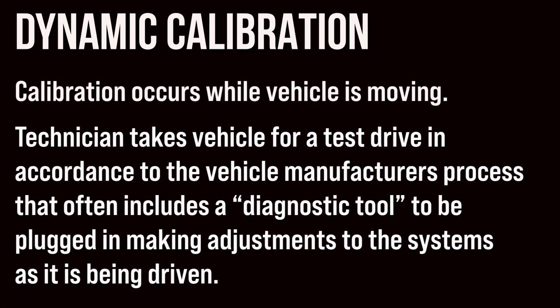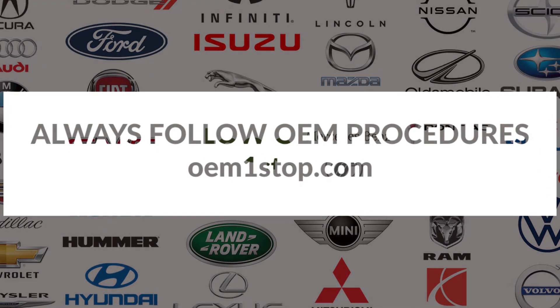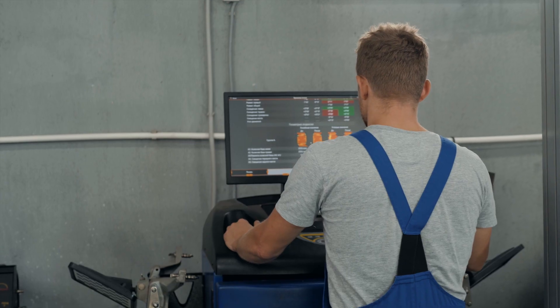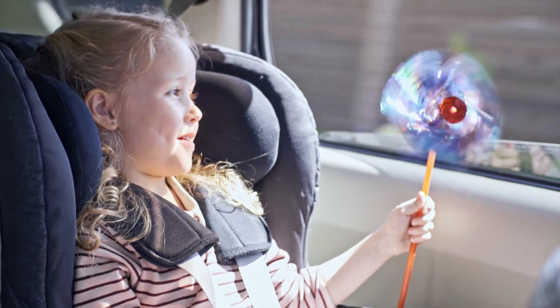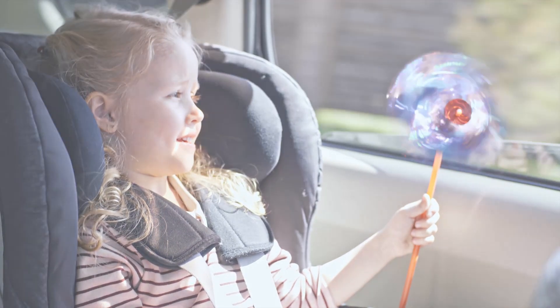Well, these are the two methods used to return your vehicle to pre-loss condition, and the method is not optional. Professionally trained technicians understand what is required to return your vehicle back to pre-loss condition, and the importance of the systems working properly. After all, the safety of your family is the most important thing to us, and we're sure your insurance carrier as well.